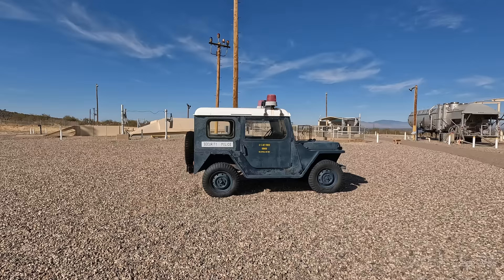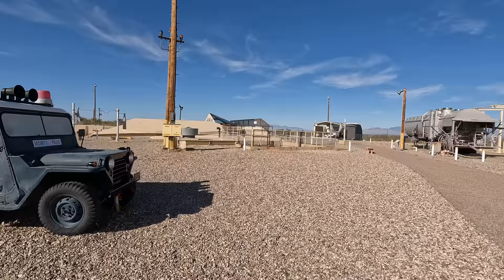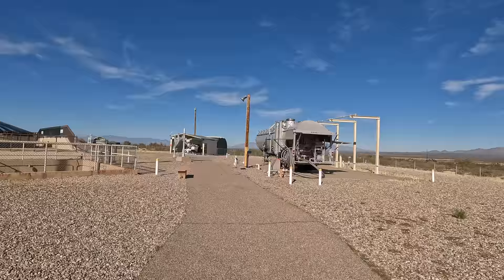There's a military police vehicle on display here, although back when this base was operational there were no crew above ground. Everyone was located underneath, although the military police would be on call to visit if needed.